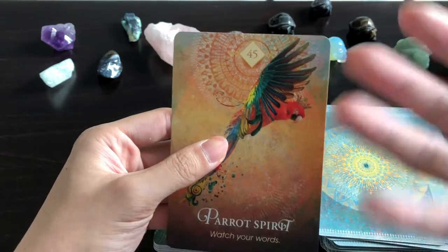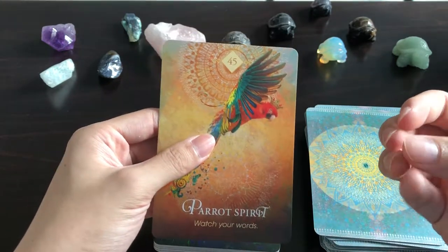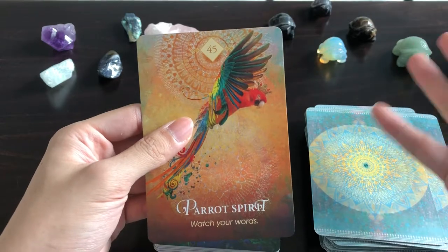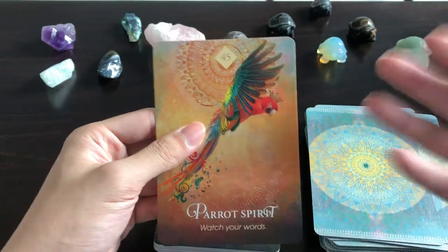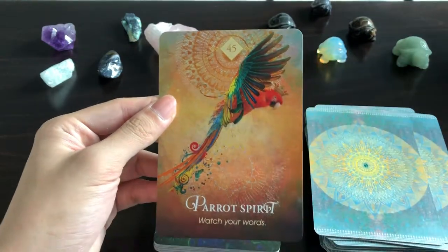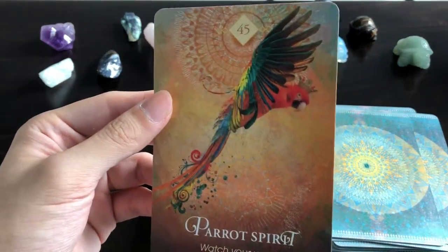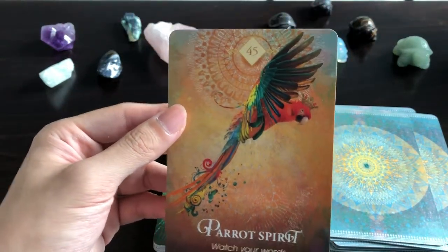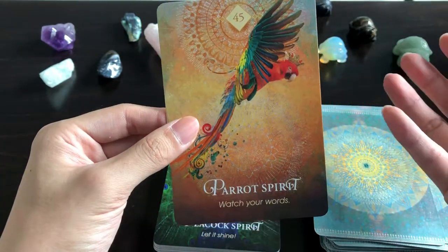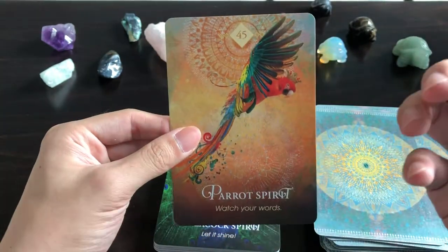Parrot Spirit — I guess parrots tend to pick up words without necessarily knowing their meaning, so this card tells you to watch what you're saying and what you're picking up from other people, in case you say something you don't quite understand or mean. The message is to have your own voice and stop parroting others.